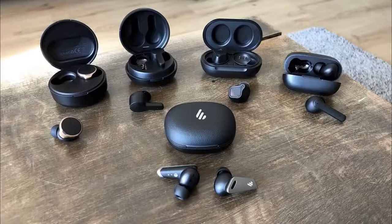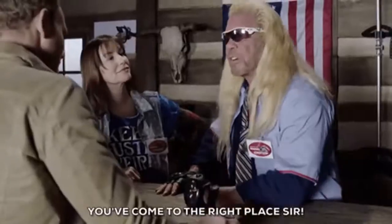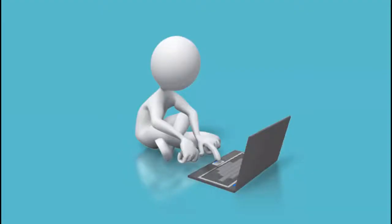If you are looking for cheap earbuds that do not break your bank and also sound good, you are at the right place. Here are 5 cheap but good quality earbuds that you can find online.